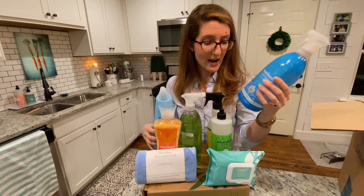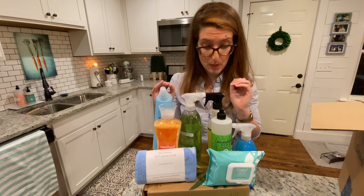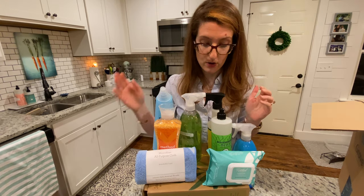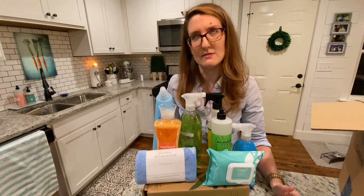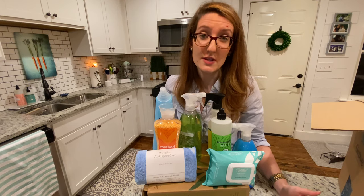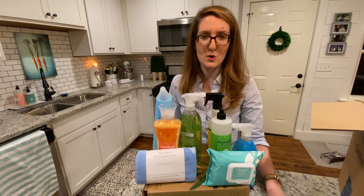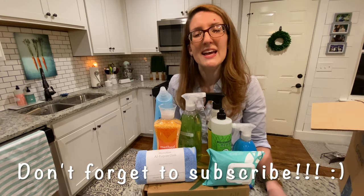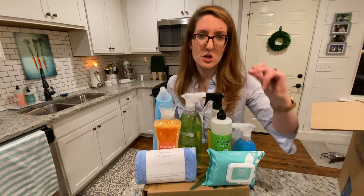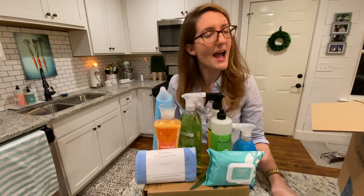So guys, that's all I have — all of my Grove goodies. I'm super excited about trying some of these new ones out, especially my microfiber cloths and some of my all-surface cleaners. If you've tried any of these products or if you're a Grove person and have some products you think I should try, go ahead and comment down below so I can start exploring more of what Grove has to offer. If you liked this video and you're looking for more cleaning motivation, meal prep, and cooking and baking tips, make sure you give this video a big thumbs up and hit that subscribe button. Until next time, my friends — happy cleaning.